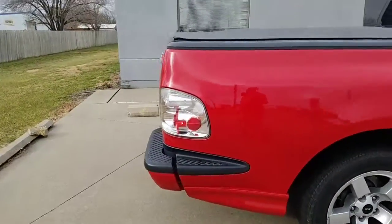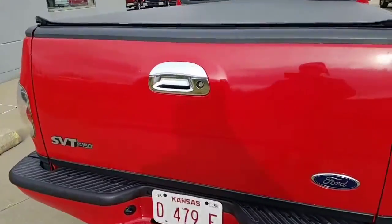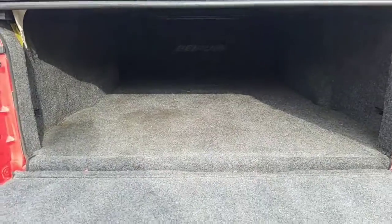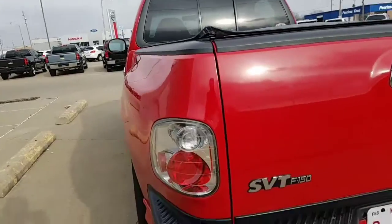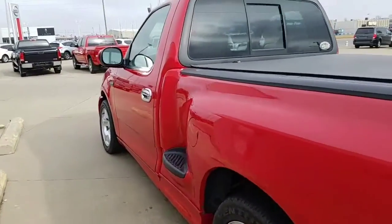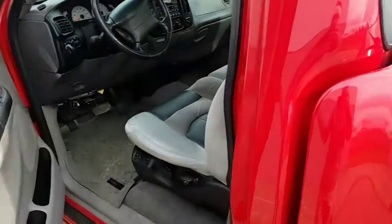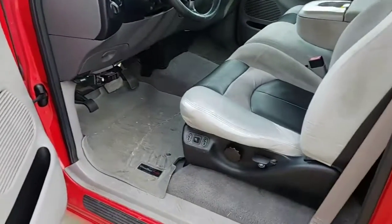That comes stock. Got your exhaust right here, tonneau cover. This one has a bed rug on the inside to help protect the bed on it a little bit. You can take a look right there and look at the curves going down the side. This is an incredible truck.